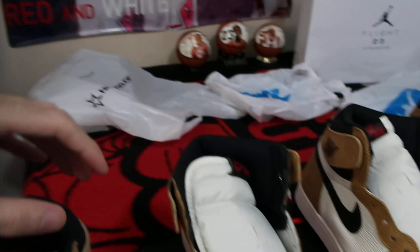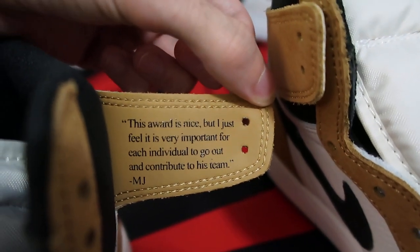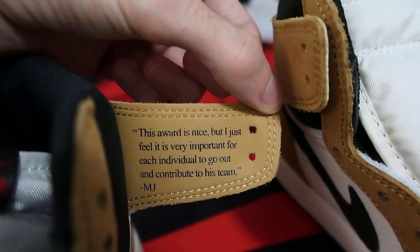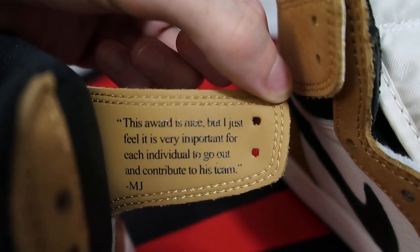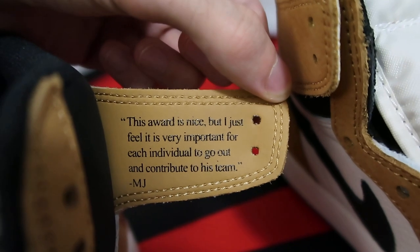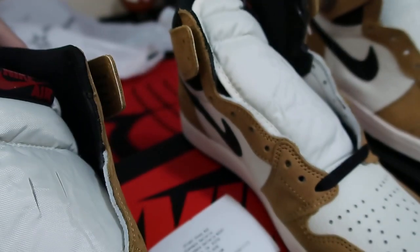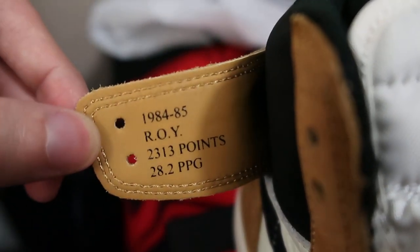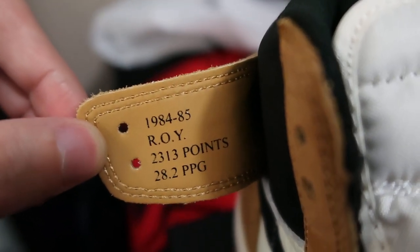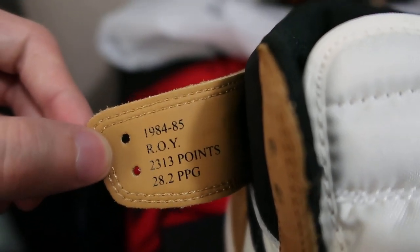If I open this — bam — look what we got there. This is the quote that Michael Jordan said when he was awarded the Rookie of the Year trophy in May of 1985, if I'm not mistaken on the month. And something more awesome will happen if I open the one on the right — bam! 1984-85 ROY, which means Rookie of the Year, 2313 points, 28.2 points per game, which is pretty awesome.